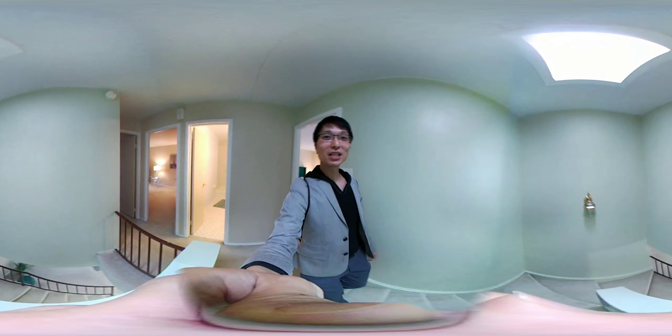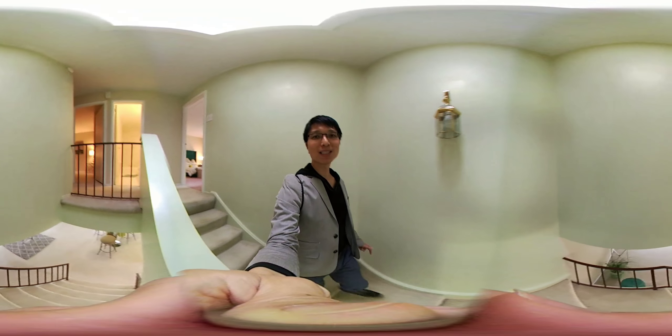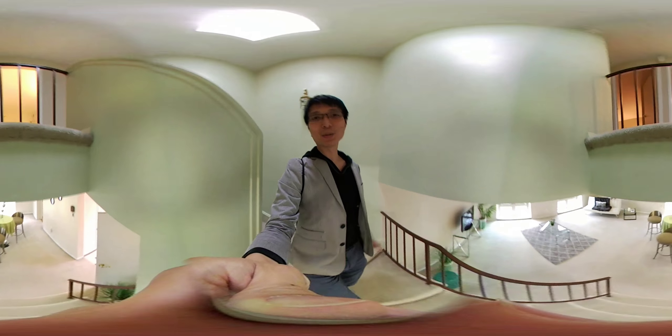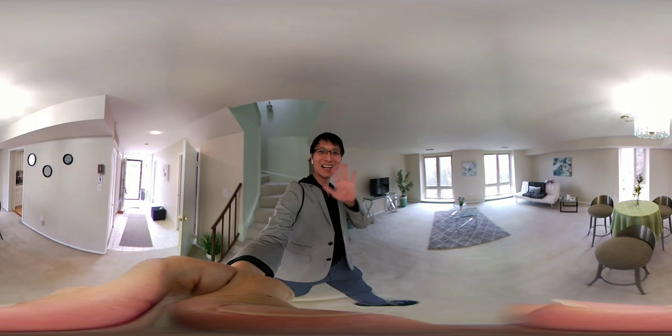My name is Danny Lung from Century 21 Worldwide Realty. If you have any questions, please feel free to call me at 703-594-1648 or email Danny.Lung at century21.com. Hope you enjoy this 3D video tour. Have a good day.